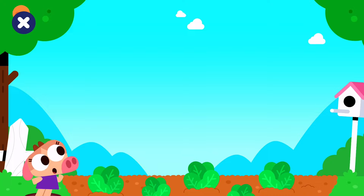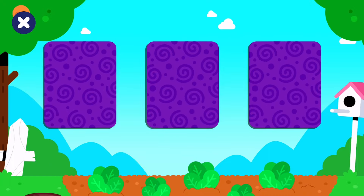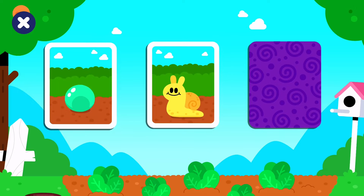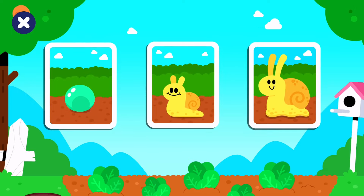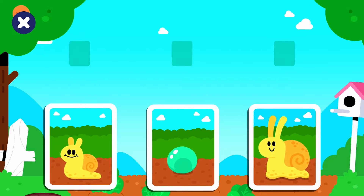Do you want to help reveal a tiny story? The eggs. Baby snail. Adult snail. Order the cards in the timeline.